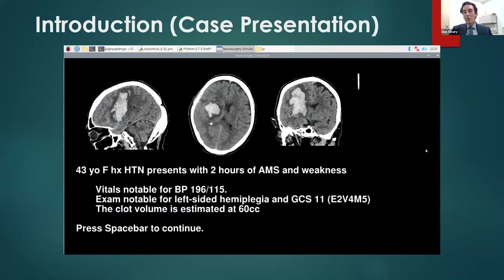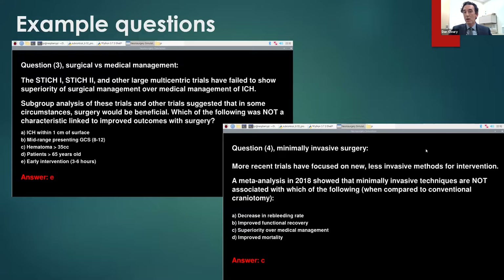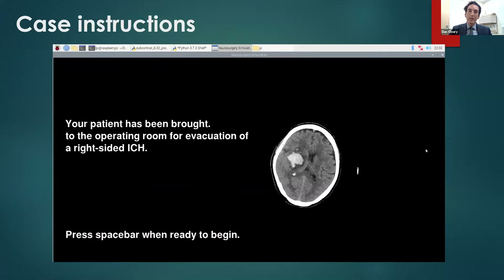This is the case presentation — something simple with some timing of how long it's been going on, an exam, and blood pressure. Then it follows with some questions about the case, both for teaching and to enhance the case. Questions cover blood pressure recommendations, considering operative interventions, when you should or shouldn't intervene, surgical versus medical management, and questions about minimally invasive surgery. For a specialty approach with different instrumentation, it's very easy to add in new questions, to add in figures, and pictures of the equipment being used to limit didactic time beforehand and really get people more hands-on time.